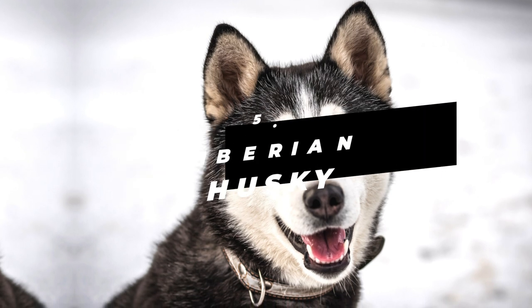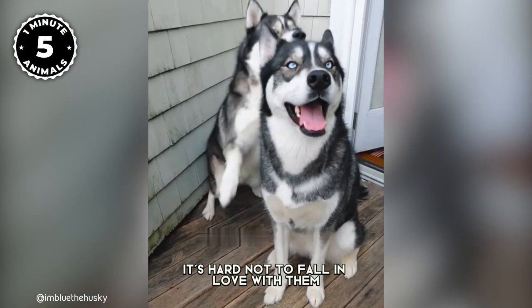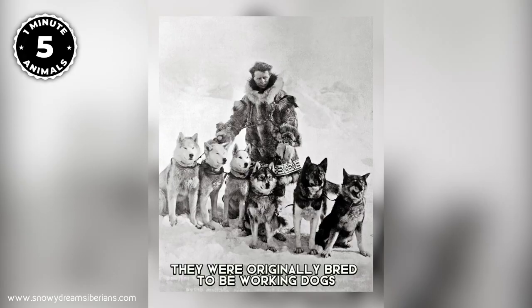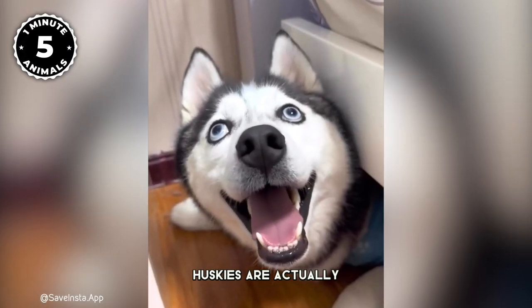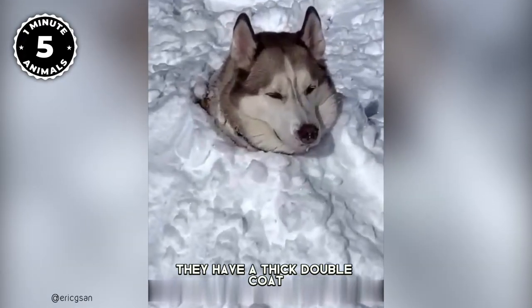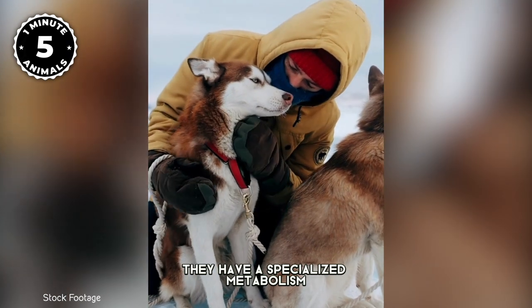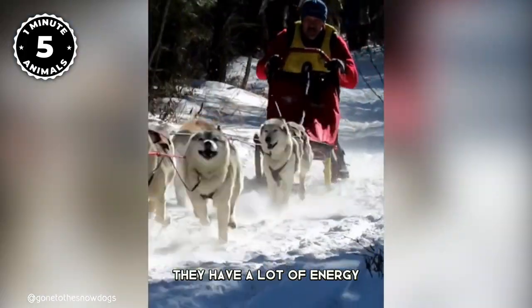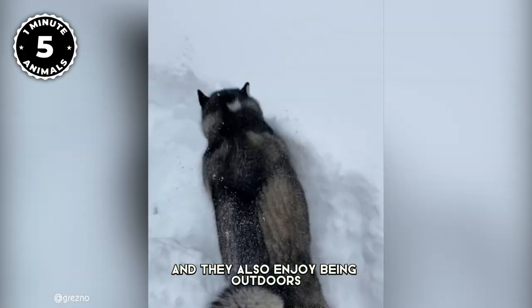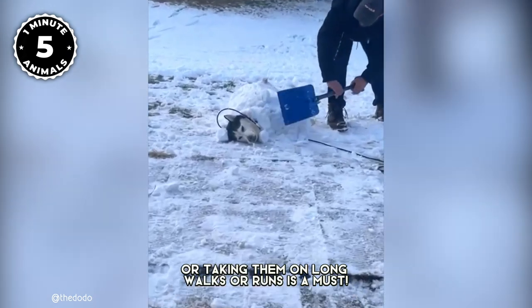Number 5: Siberian Husky. Huskies are one of the cutest breeds out there. With their thick, fluffy coats, striking blue eyes, and unique facial expressions, it's hard not to fall in love with them. They are known for their high energy levels, playful nature, and for being very social. Originally bred to be working dogs pulling sleds in harsh Arctic conditions, Huskies are incredibly tough and resilient. They have a thick double coat that keeps them warm, and their ears and paws are uniquely shaped to prevent frostbite. They also have a specialized metabolism that allows them to turn fat into energy more efficiently, which is crucial for surviving in a cold climate. They love to run and play and enjoy being outdoors, making them a great running companion. They have a strong desire to roam, so a big fenced yard or long walks and runs is a must.